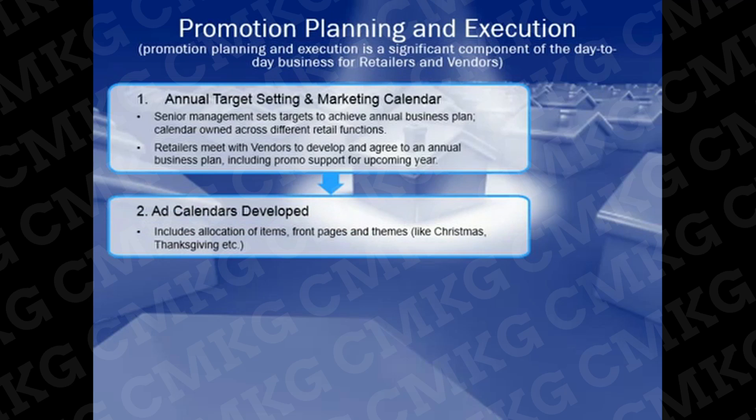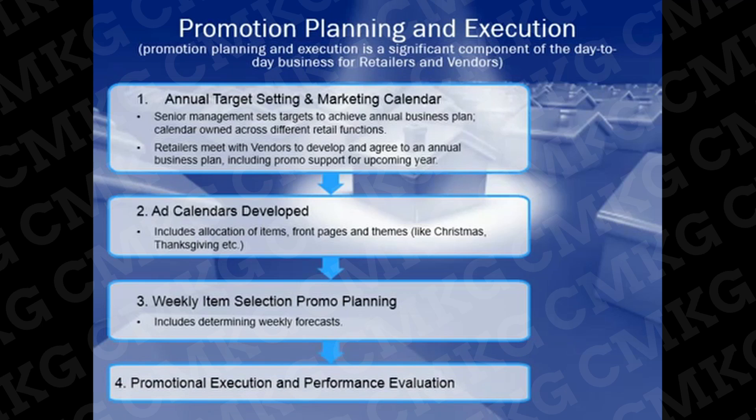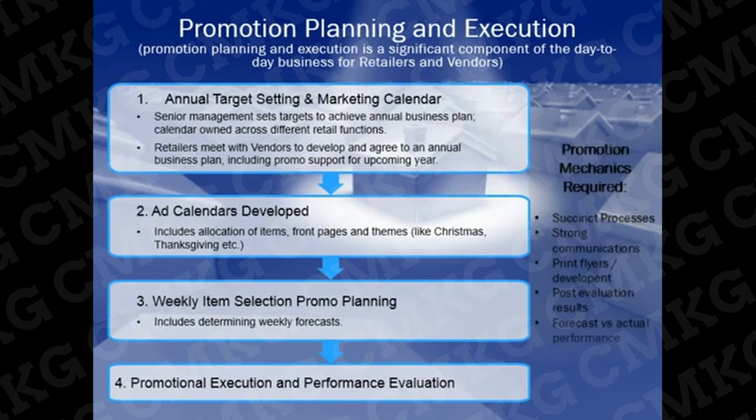The retailer then allocates items, front pages, and themes like Christmas, Thanksgiving, and Easter, always looking forward one or two quarters to continually plan and purchase for upcoming events. On a weekly basis, category teams select items and determine forecasts. The last step of the process is promotion execution and performance management. Many promotional mechanics are required, including communications to stores, print flyers, and so on.